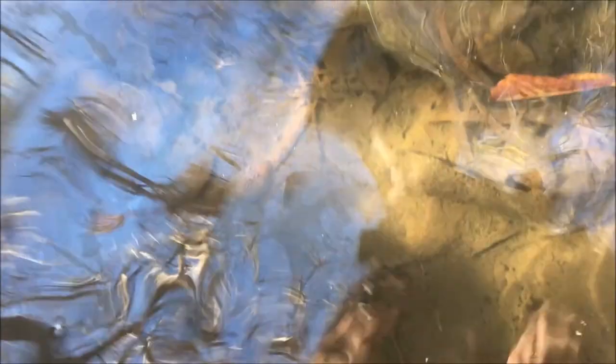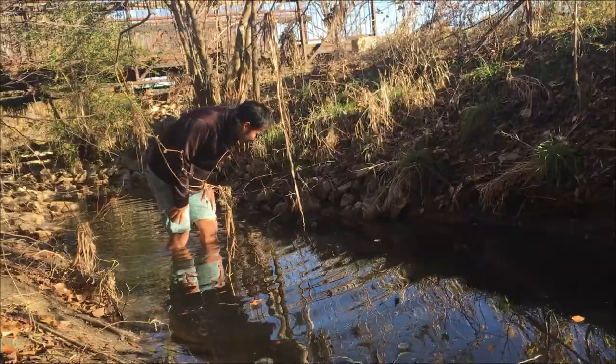Alright, this looks like a promising spot. So what I'm doing is I'm just looking along — let's go inside the riverbank here. And we're just going to be looking around. I think I may have found something here. Nope. But yeah, we're just going to be looking around.